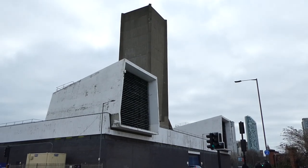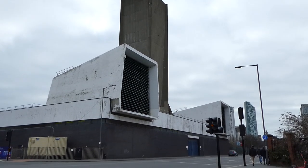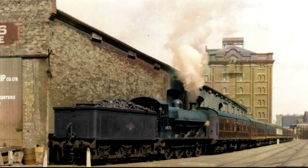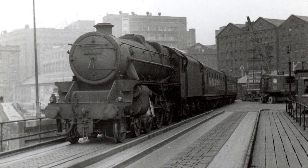Occupying part of the yard site now is one of the ventilation shafts of the Kingsway Mersey Road Tunnel. The trains to Riverside would thread their way past warehouses and quaysides, over Prince's Dock Swing Bridge and into the station.